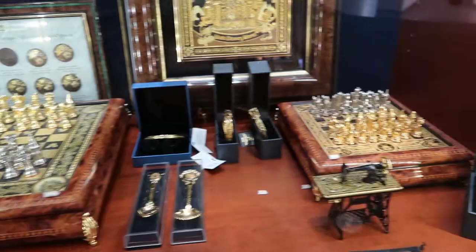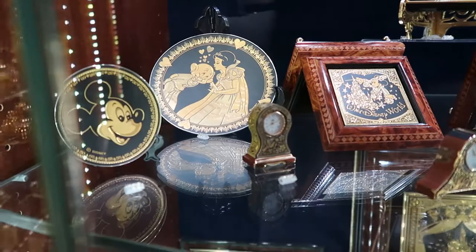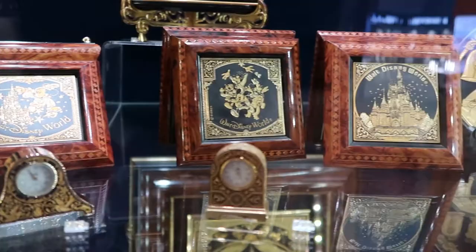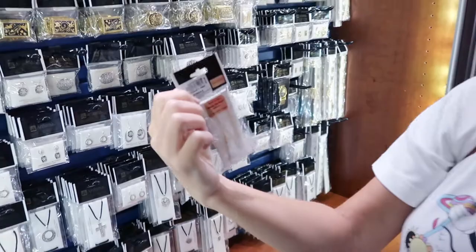Look at that — the chest sets. It's awesome. Oh my gosh. Oh my goodness. It's so cute.